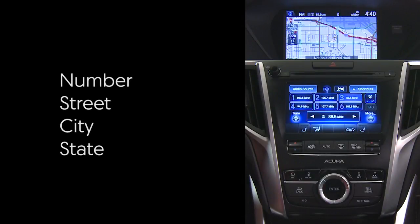Just remember to speak the number as individual digits and then the street, city, and state in that order. The system is looking for those four things in the right sequence, just the way you would write them on an envelope or speak them to another person. If you skip one piece of information or mix up the order, you won't get the results you want.